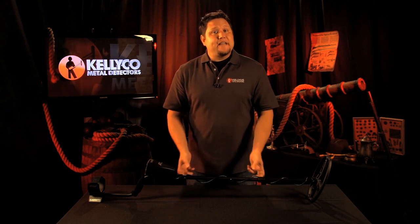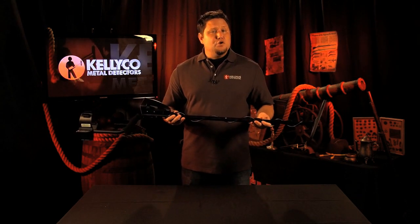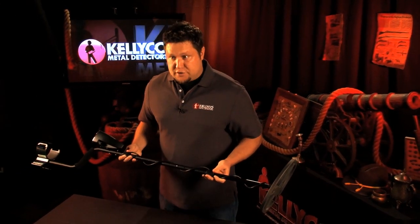Hello and welcome to another edition of the Kellyco product review series. Today we're going to talk about the Garrett AT Pro metal detector. The AT Pro is Garrett's new all-terrain, all-treasure, deep-seeking, professional treasure detector.